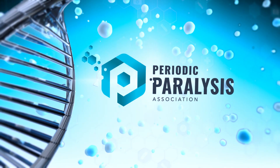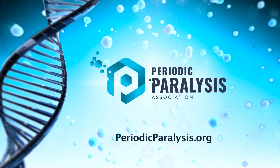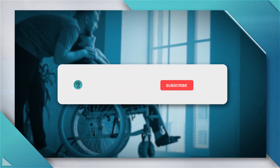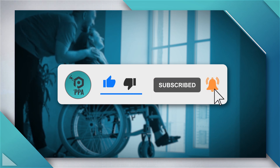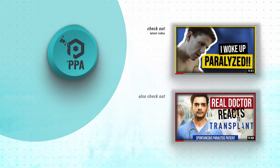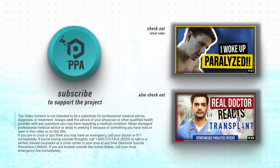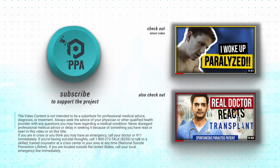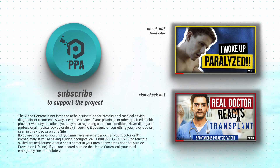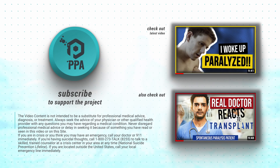If you would like to know more about Periodic Paralysis, visit PeriodicParalysis.org. And if you enjoyed this video and want more, hit that like button, subscribe to our channel and hit that bell so you don't miss any future videos. It really does help spread the word. You can view other videos about Periodic Paralysis by clicking the thumbnails to the right. If you have questions, just leave a comment below or reach out to us on social media. We'd love to hear from you.